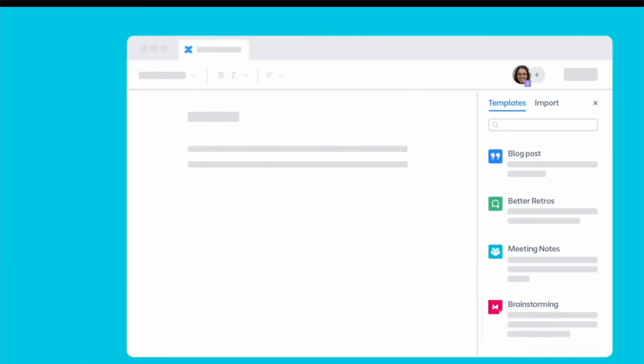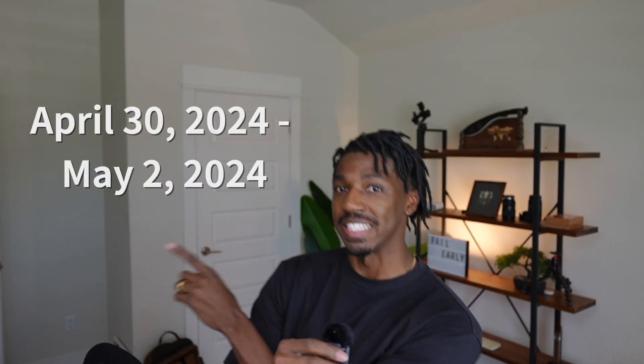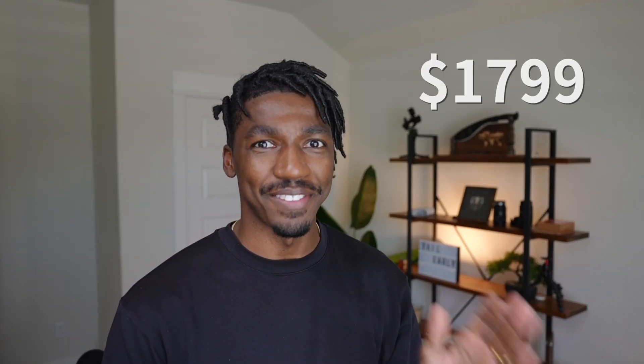Quick interruption — I have good news. I'm going to Vegas, and one of you is coming along with me courtesy of Atlassian. Atlassian is a tool that nearly every tech company uses to help teams work and collaborate, using products like Jira for AI-driven task management, Confluence for documentation, and Bitbucket for version control. We're headed to the Atlassian Team '24 event in Vegas — a conference all about teamwork and innovation. Tickets are typically $17.99, but to win a free ticket, follow me and Atlassian, like this video, and comment the word 'Vegas' in the comments.